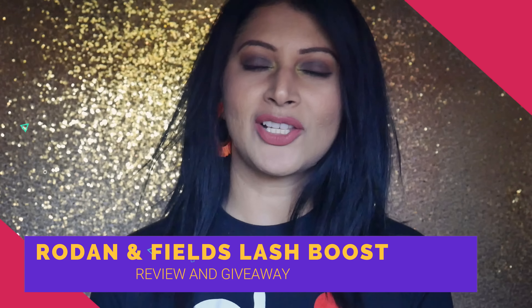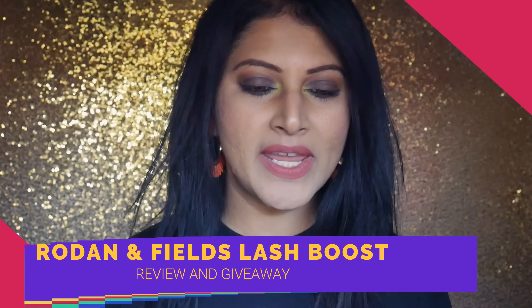Hello everybody and welcome back to my channel. Today I am going to be reviewing a product that I have completely loved for the last three months. I have been testing out a lash serum that has completely been one of my life-changing products that I have included in my night skincare routine.